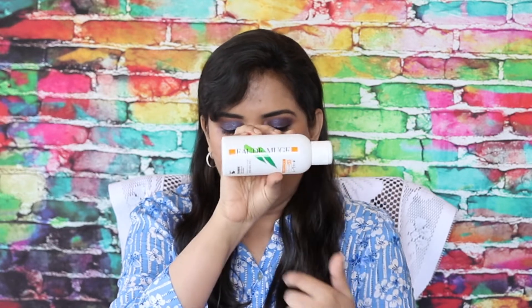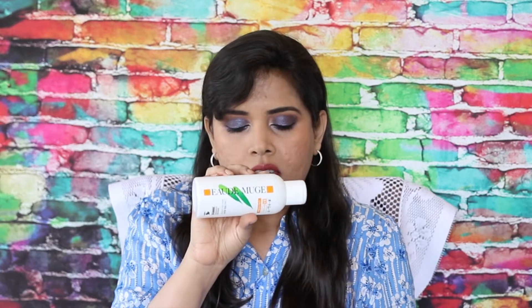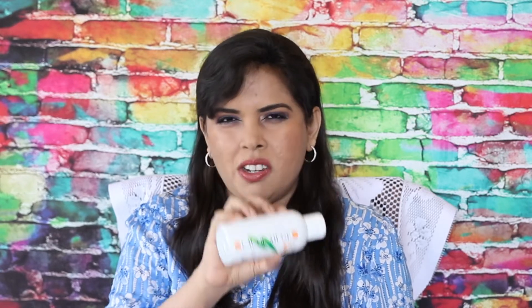I've been using so much of this — there's only so much left and I need to repurchase it. This is the Eau de Muge medicated lotion.